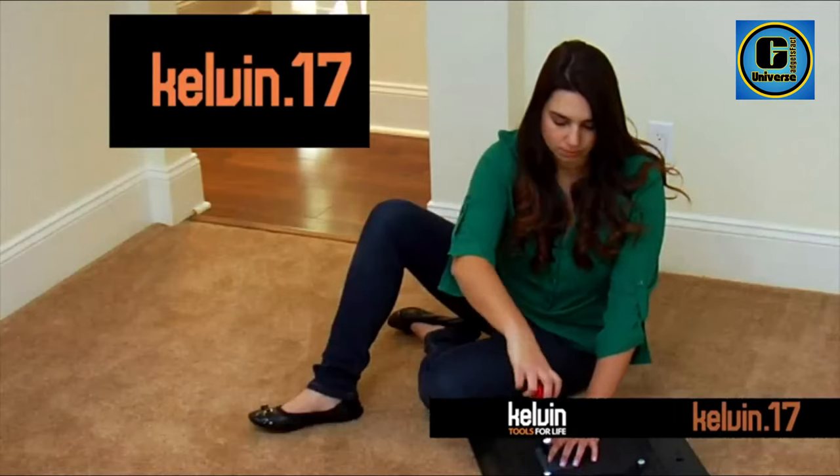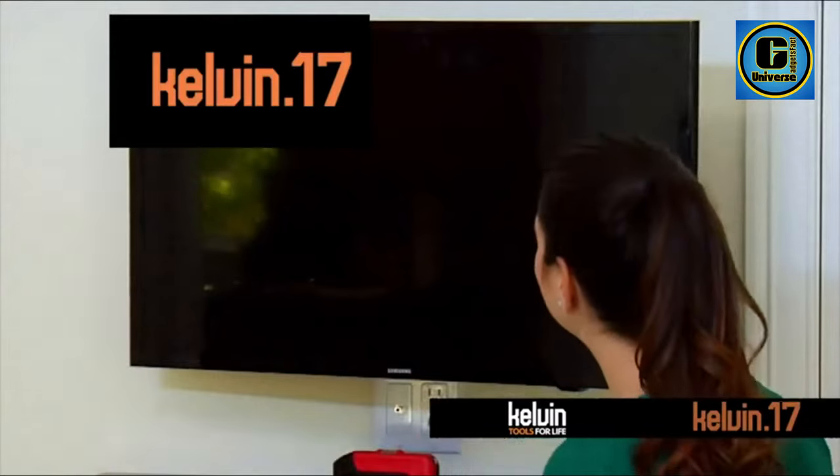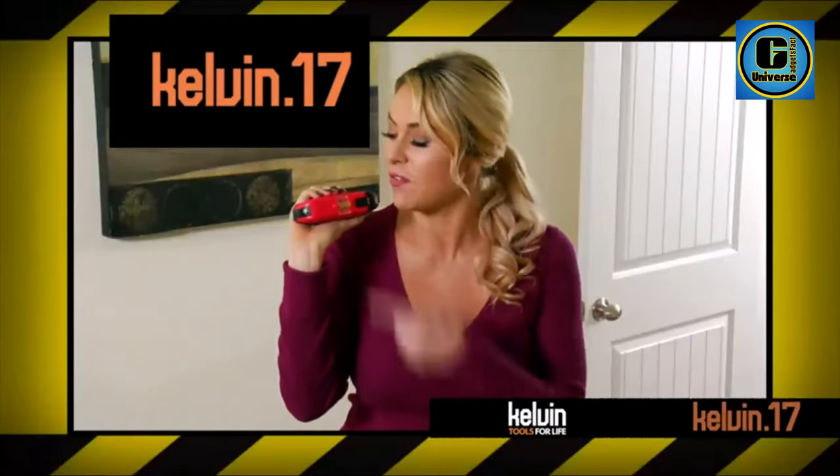With Kelvin 17, you'll have the most commonly used household tools right in the palm of your hand. Whether you need to hammer, screw, measure, tighten, level, or find something in the dark, this multi-tool has got you covered.